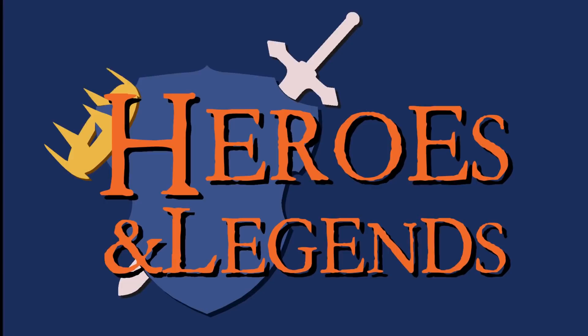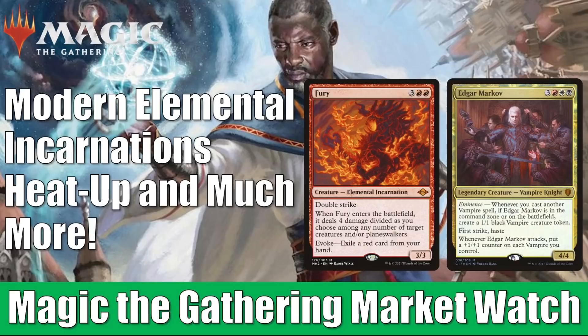Hey there, this is John from Heroes and Legends, and welcome to another edition of the Magic the Gathering Market Watch. Innistrad Crimson Vow previews have begun and are in full swing, and you will see a little influence on card values today based on some of those previews. But really, for some reason, Modern Horizons 2 cards are stealing the show this week. You're going to see four of the five elemental incarnations in the video, and at least one other surprise as well.